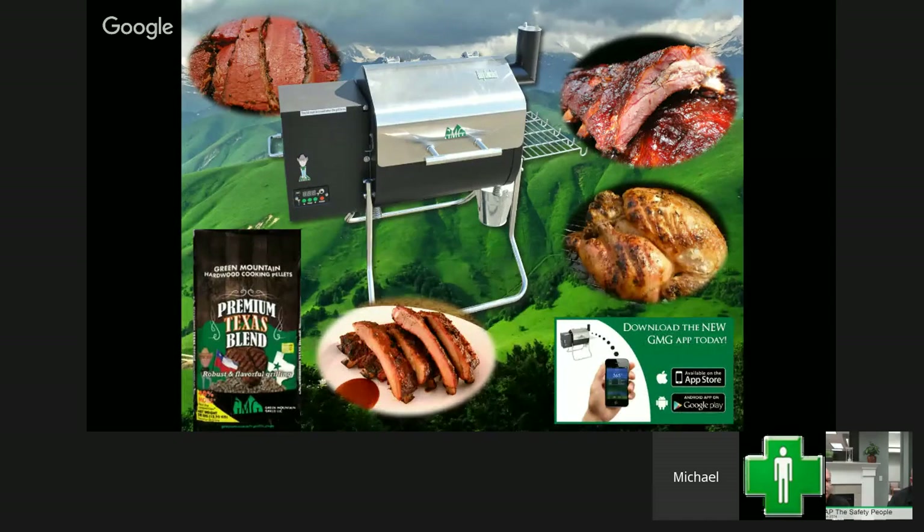Today we're giving away a free Green Mountain Grill smoker as customer appreciation. We'll be asking the magic question down the road, and if you pay attention to the webinar you can call in and give us that answer.